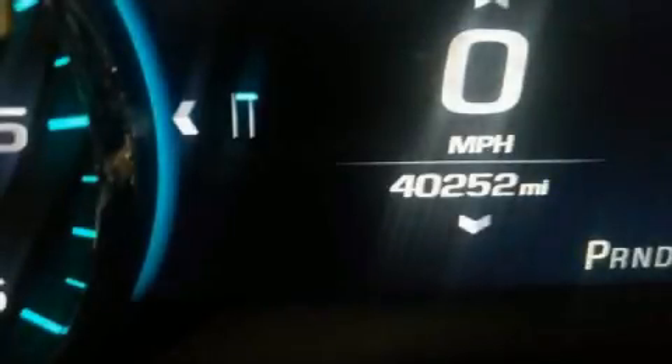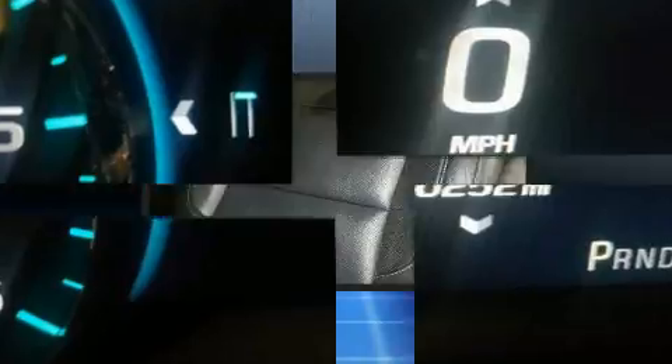Come test drive this 2016 Chevrolet Suburban. Under the hood, you'll find an eight-cylinder engine with more than 350 horsepower.